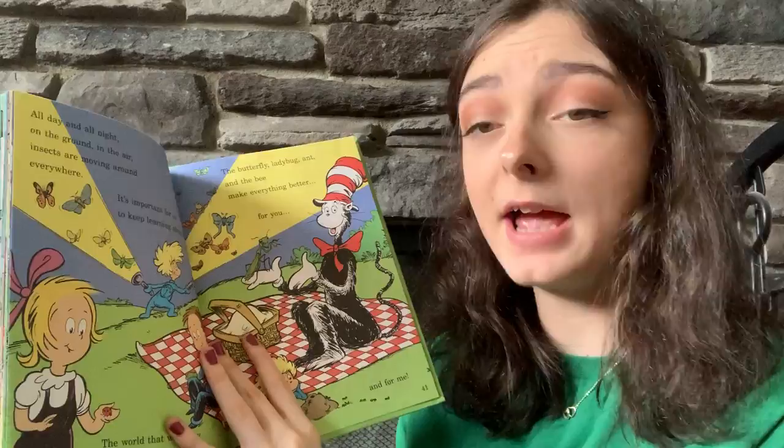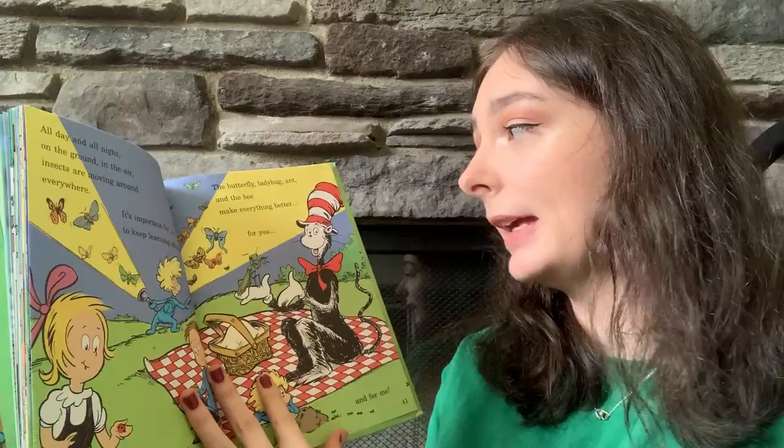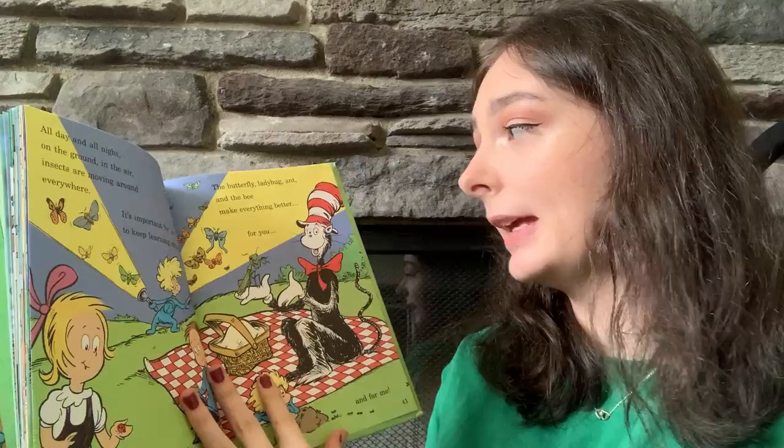All day and all night, on the ground, in the air, insects are moving around everywhere. It's important for us to keep learning about them. The world that we know couldn't go on without them. The butterfly, ladybug, ant, and the bee make everything better for you and for me.